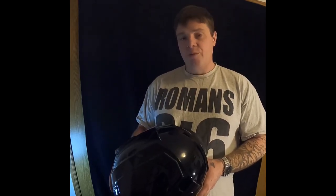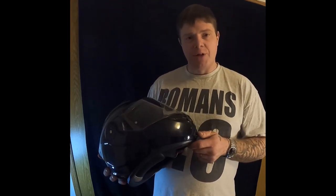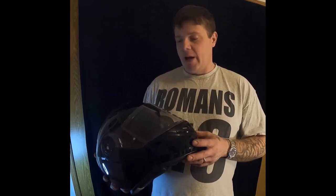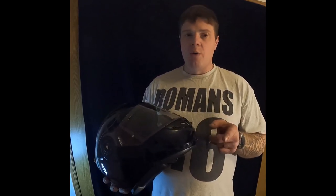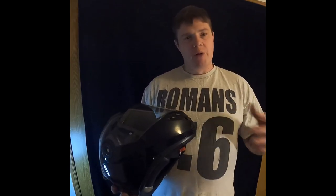If you ever have any issues, Sena is really good to deal with, as is J&P Cycles. I highly recommend both. I don't have a discount code but hopefully someday. Please like and subscribe if you got any value from this video and share it with your friends. If you're looking for a feature-packed affordable motorcycle helmet, this is it. If you already own one of these, let me know what you think in the comments.